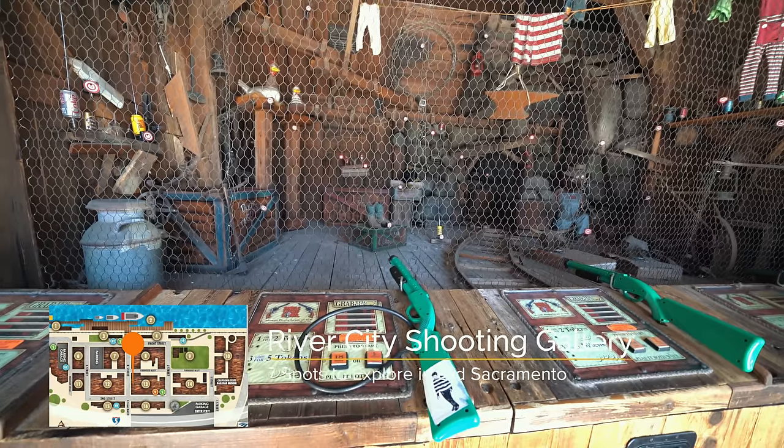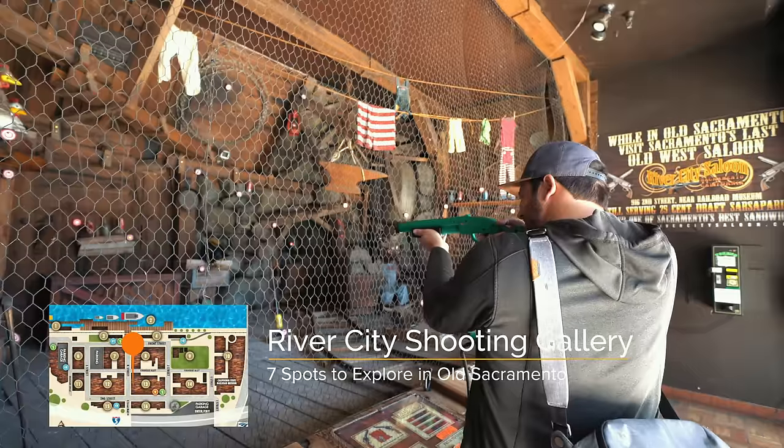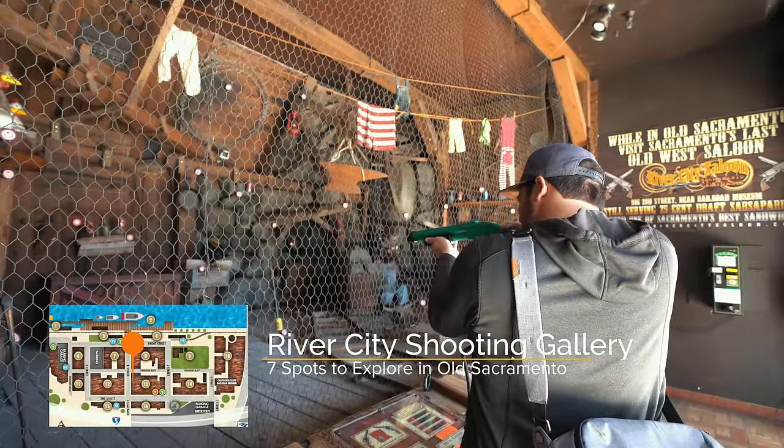Every time I'm in Old Sacramento, I have to drop a few bucks at the River City Shooting Gallery, and I suggest you do the same.